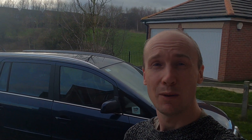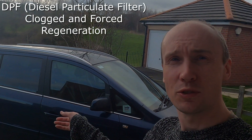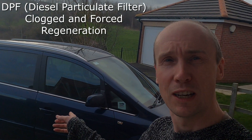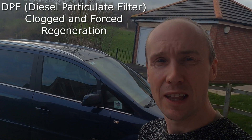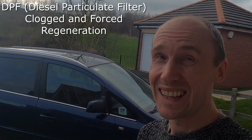Welcome back to the channel. This is a video I didn't think I would be making again in such a rush. We're looking at the Vauxhall Zafira 2011, the 1.7 diesel engine with the DPF — and that's where the problem is yet again, the DPF. I'll show you what's going on.